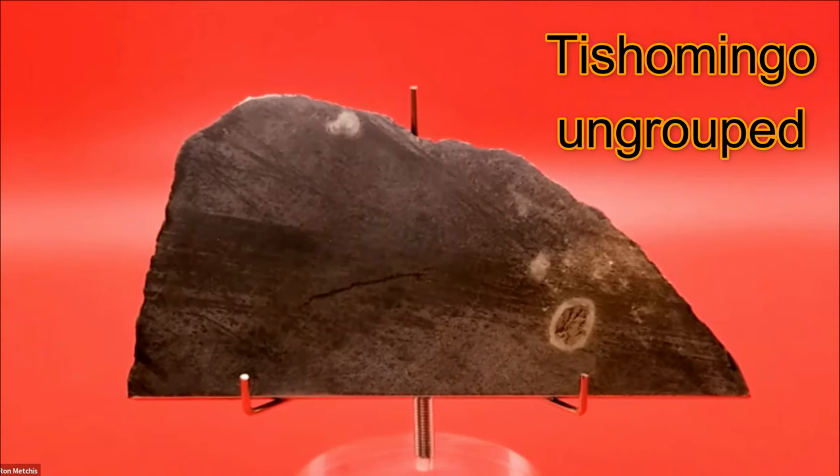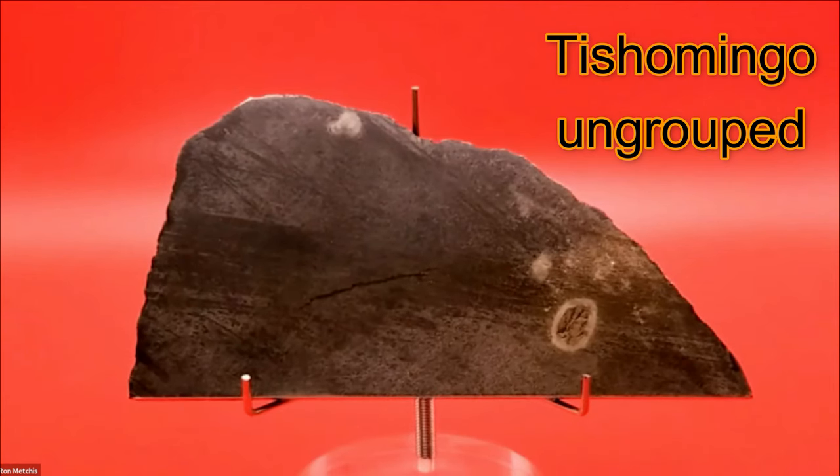The first one I'm going to show you is a Tishomingo — it's an ungrouped iron from Oklahoma. This one is about 130 grams. It's a very unusual piece: it's dark gray to black and doesn't have the typical iron appearance. The second thing I like about it is this little inclusion right here. I haven't really studied it that much, but it's a really unique iron. I was surprised how dark it was — I didn't know if that was a lighting artifact, but it's actually that dark.